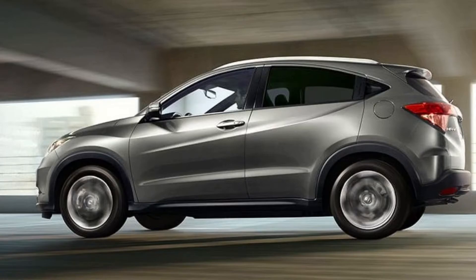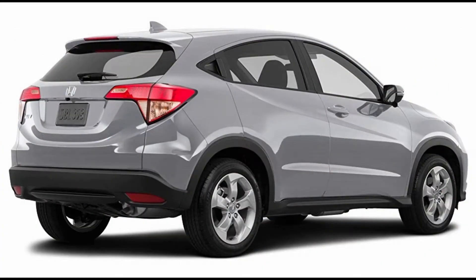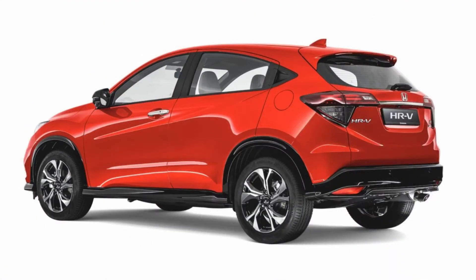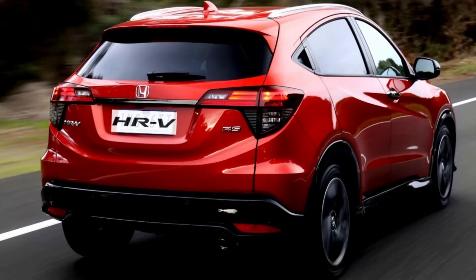Appearance-wise, the current iteration of the HR-V is a handsome-looking car. It sports Honda's new design language as seen on the CR-V. Inside, the dashboard is familiar as seen on other Hondas — the instrument cluster and steering wheel are the same as the one used in the Jazz.